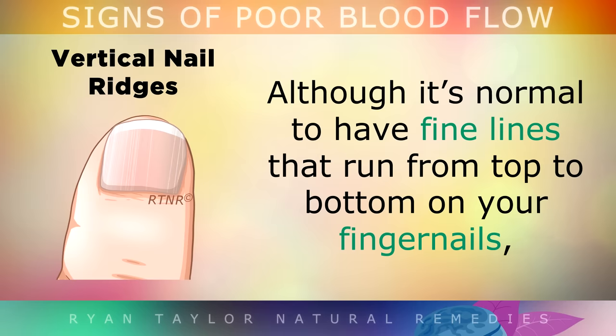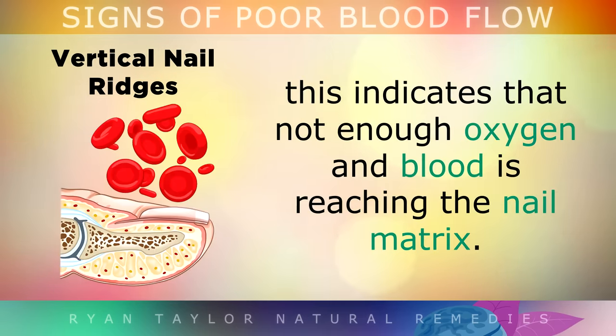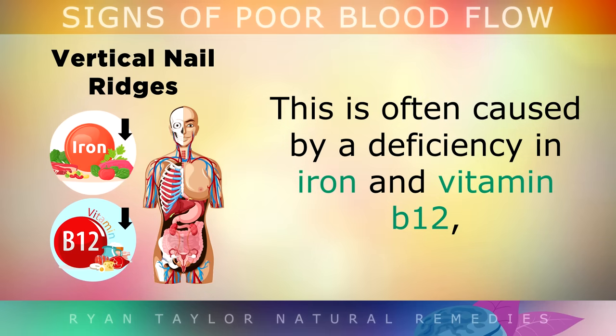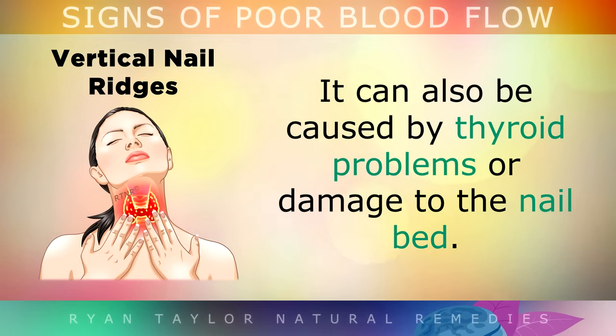Vertical Nail Ridges. Although it is normal to have fine lines that run from the top to the bottom of your fingernails, if you notice these lines turning into larger, thicker, deeper ridges, this indicates that not enough oxygen and blood is reaching the nail matrix — in other words, poor circulation. This problem is often caused by a deficiency in iron and Vitamin B12, which are needed to build healthy red blood cells, but it can also be caused by thyroid problems or damage to the nail bed itself.